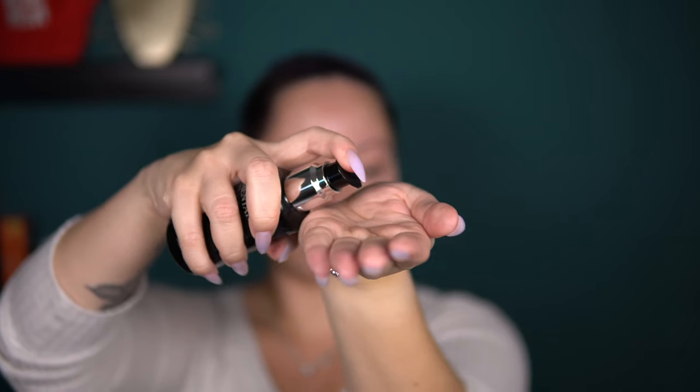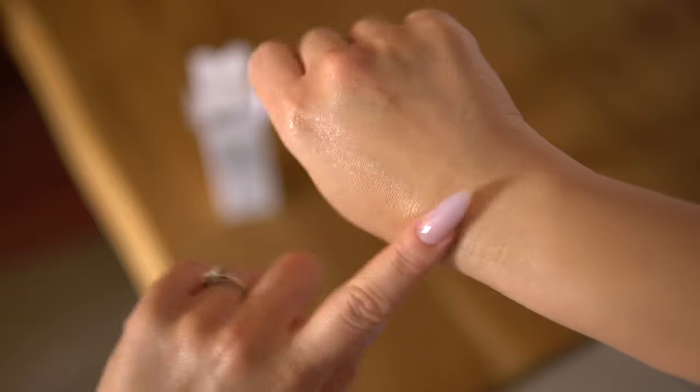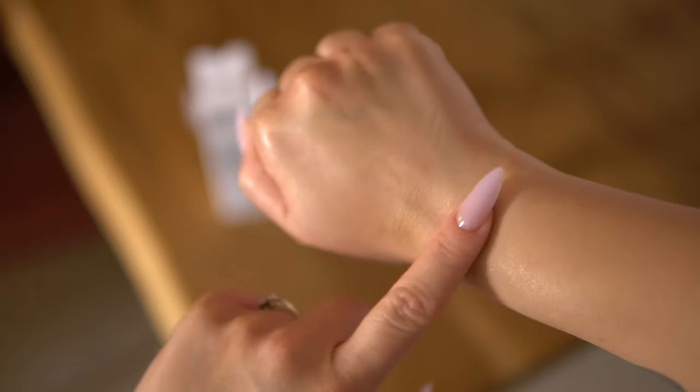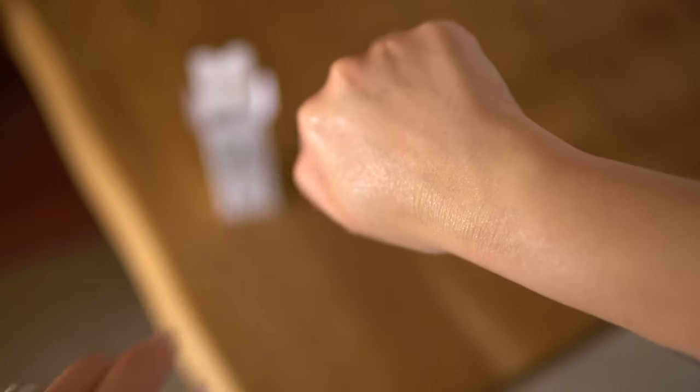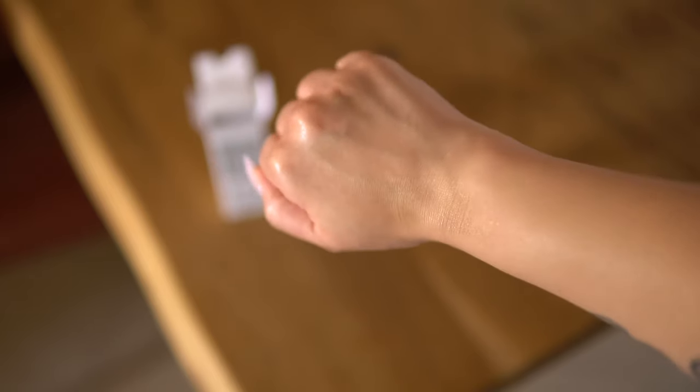You can also use it as a booster — dispense one or two drops of the face oil and mix it with your toner, essence, or cream for an extra nourishing effect. Now, I understand that with skincare you usually have to layer products from the lightest to the thickest, from the most liquid to the most occlusive. But since this oil is very light in texture, mixing it with your essence or using it as a first step wouldn't be a problem, because this is not a thick, greasy type of oil.